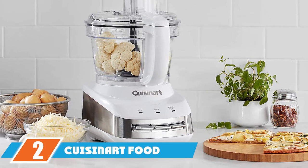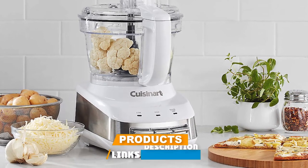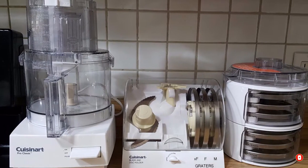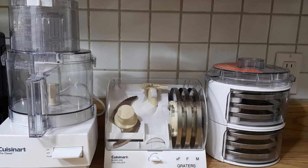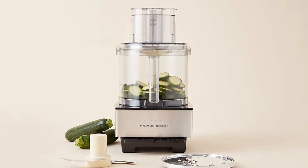Moving on to number 2, we have another Cuisinart food processor. This classic model from Cuisinart is almost retro, and while the brand makes many models, this one is as simple as it gets. A single paddle controls on, off, and pulse functions for simple operation. While the 7-cup bowl isn't huge, it still has all the functions of its larger cousins, including the ability to knead bread dough.